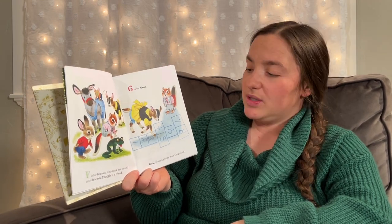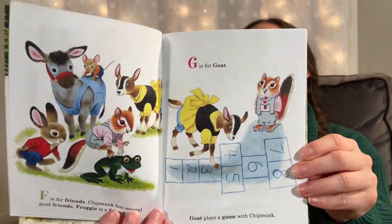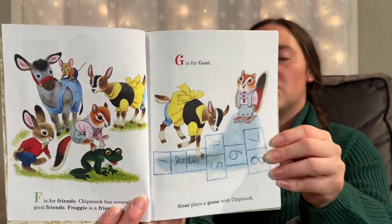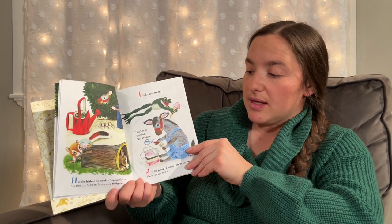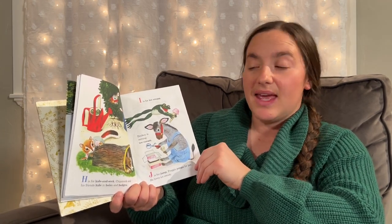G is for Goat. Goat plays a game with Chipmunk. What game is that, by the way? Have you played that one before? It's called Hopscotch. H is for Hide and Seek. Chipmunk and his friends hide in holes and hedges.